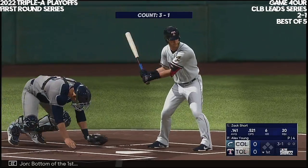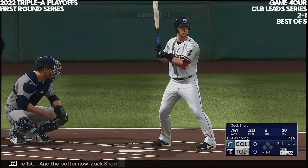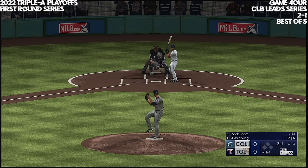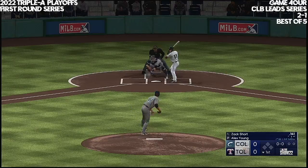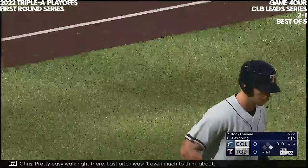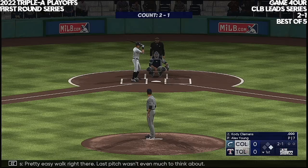Bottom of the first, and a batter now — Zach Short. The 3-1. Good plate appearance there, able to take the walk. Pretty easy walk right there. Last pitch wasn't even much to think about.